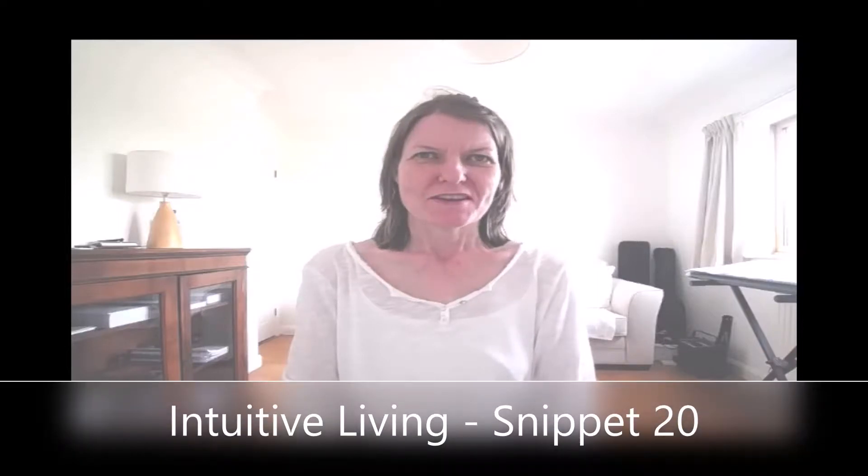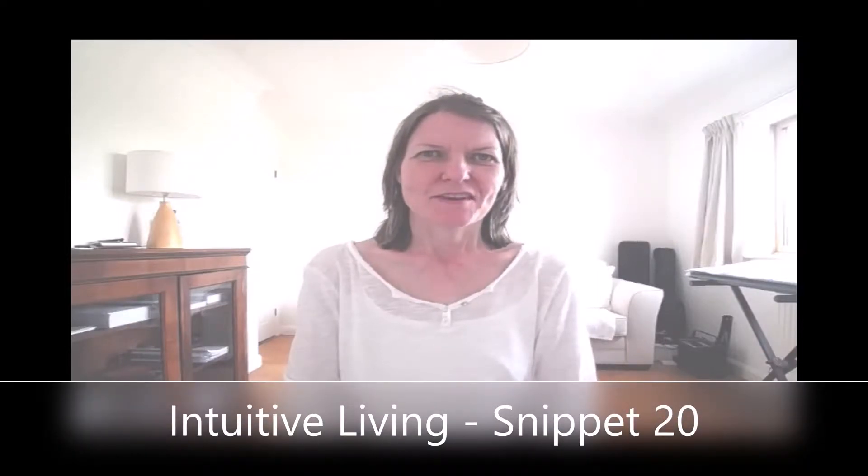Hello everybody. I'm talking my way through what it's like to live with colour sensitivity. We've actually bought ourselves a small spectrometer so we can see every day roughly what the light waves are doing.